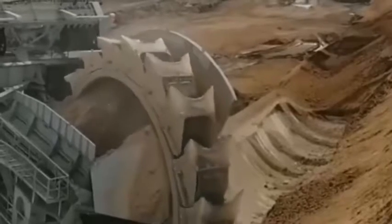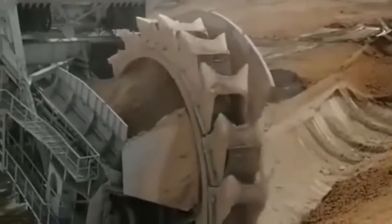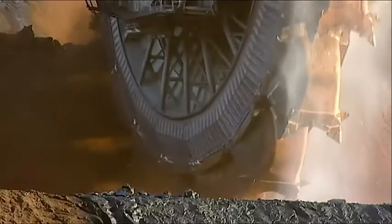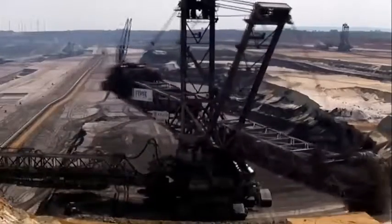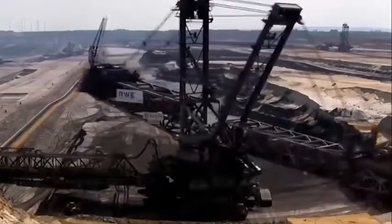The Bagger 293 is not just an impressive machine, but also an important part of the mining process. The excavator is used to remove overburden, which is the layer of earth and rock that lies above the coal seams, allowing the coal to be accessed more easily. The machine can remove up to 15 meters of overburden in a single pass, which greatly reduces the amount of time and labor needed to extract the coal.